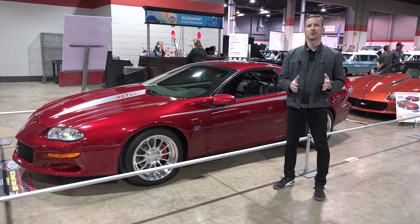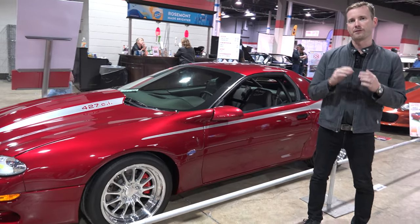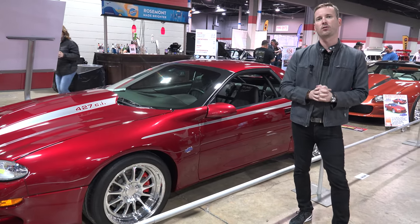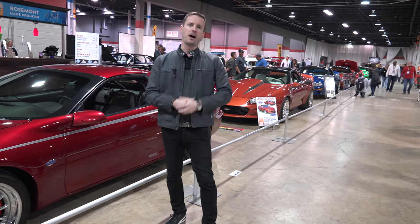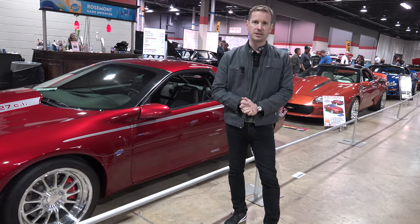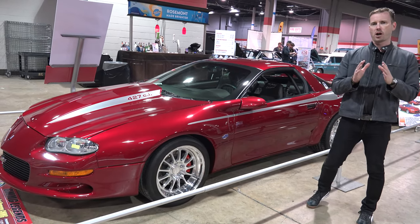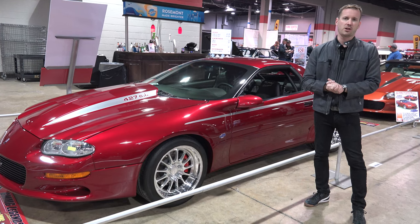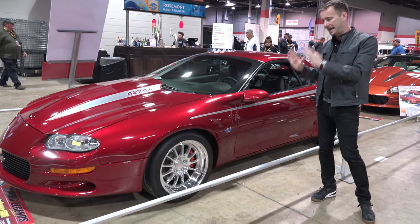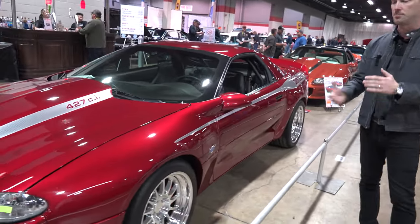I'm Matt Avery here at the Muscle Car and Corvette Nationals in Rosemont, Illinois, 2022. This is the GMMG Legends display — a gathering of nine of the pinnacle fourth-generation Camaros built by Berger Chevrolet and GMMG in Marietta, Georgia. This is the 20th anniversary of these cars; they're all 2002s, and this is actually the largest gathering of these Camaros since they were new.